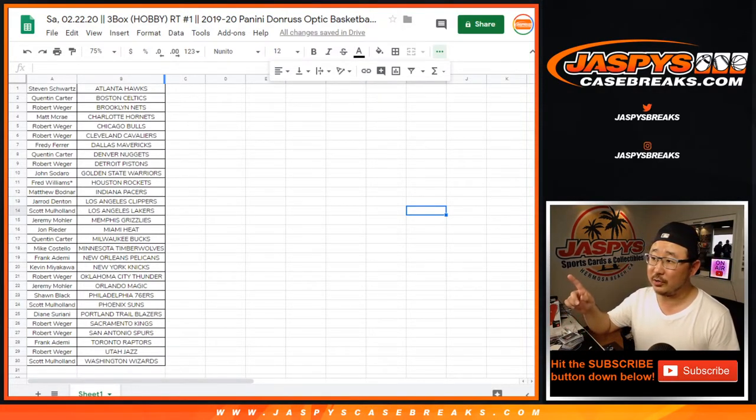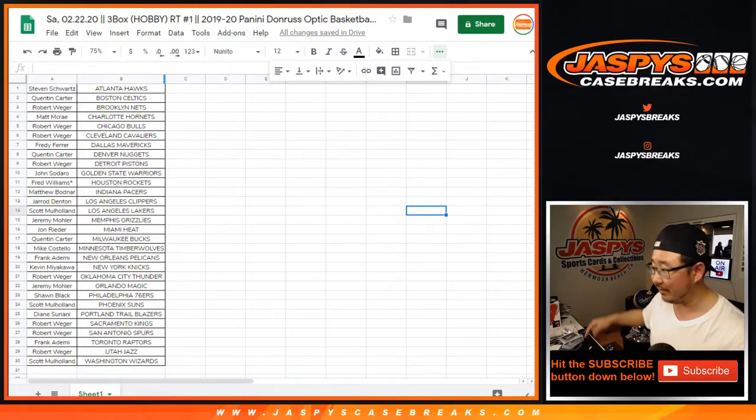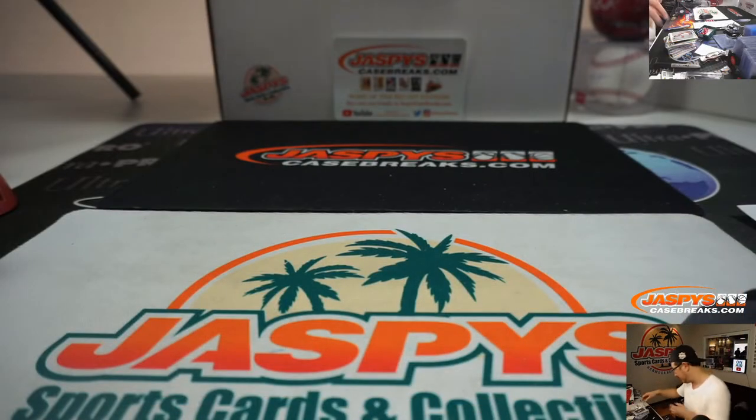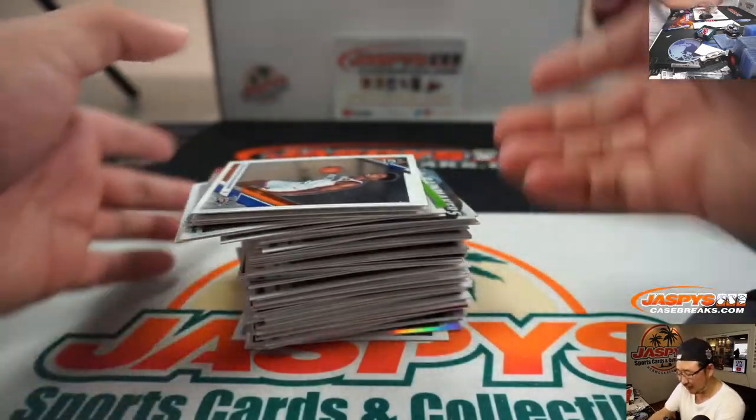Hi, everyone. This is part two of 3-Box Hobby Random Team 1 from jaspyscasebreaks.com. That's the list right there. I forgot this stack of cards right over here — Nick usually moves them over here for me.